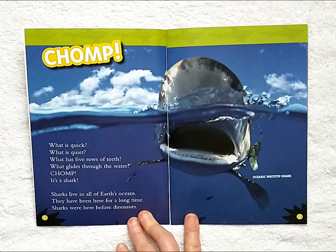Chomp. What is quick? What is quiet? What has five rows of teeth? What glides through the water? Chomp. It's a shark.